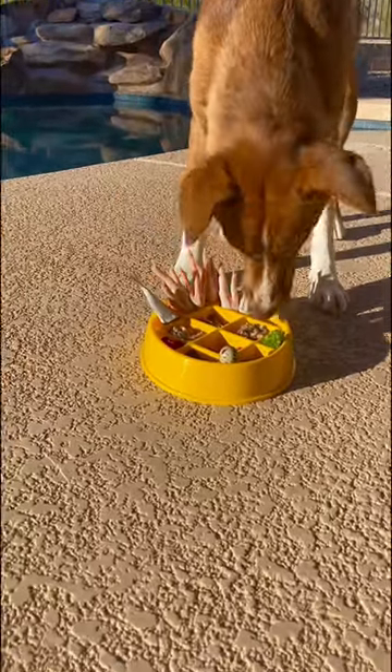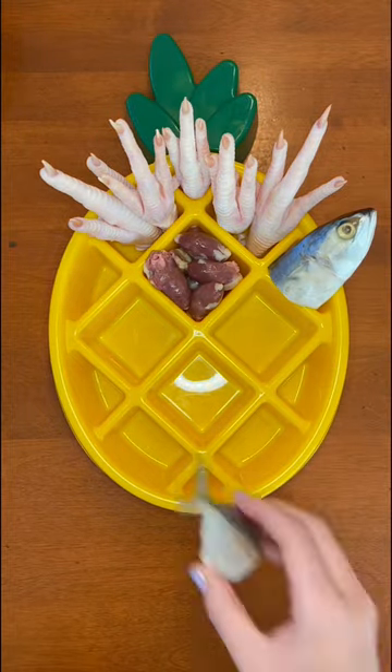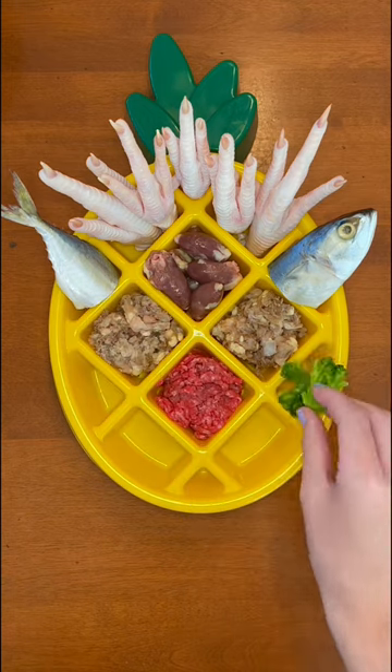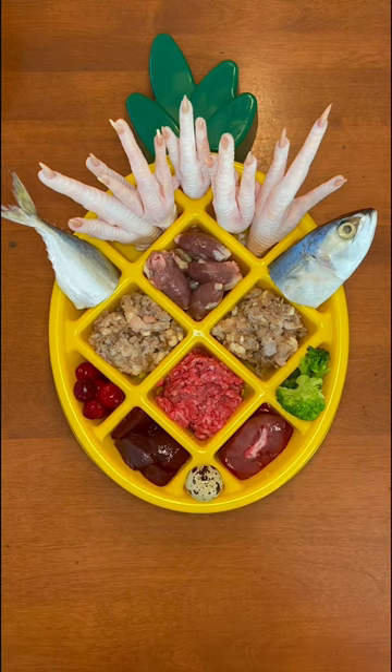Today for breakfast Riley's eating out of her new pineapple slow feeder and she had five chicken feet, chicken hearts, a mackerel cut in half, some ground lamb green tripe and ground beef, then she's getting steamed broccoli and cranberries and a piece of a pork kidney and beef liver, and lastly a quail egg.